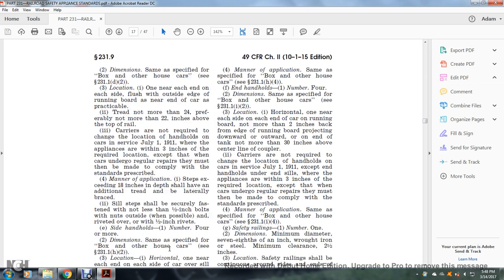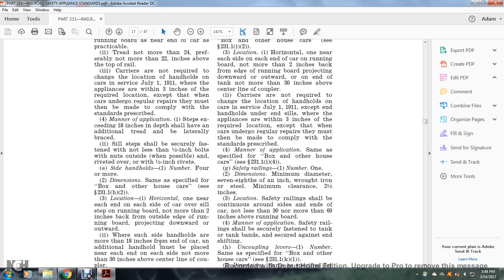Sill steps shall be securely fastened with not less than one-half inch bolts with nuts outside where possible, or with rivets within one-half inch of the rivets. Side handholds: number four or more; dimensions same as specified for the box or other house car, see §231.1(h)(2). Location: one horizontally near each end of each side of the car, over the sill or sub of the running board, not more than two inches back from the outside edge of the running board, projecting downward or outward.